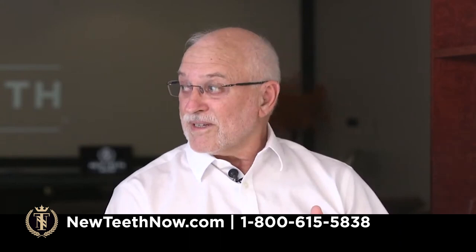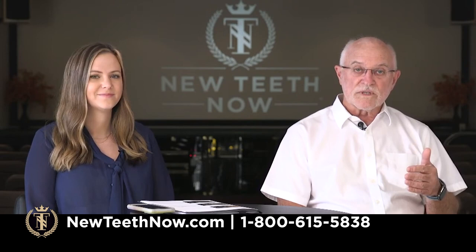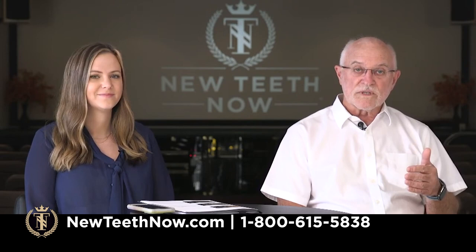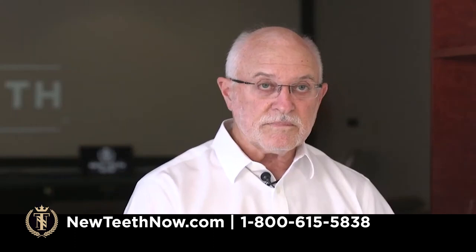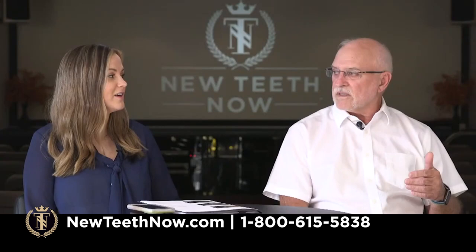Because we advertise nationwide on the internet, we see people coming from all over the country just because we do zygomatic implants. We've actually done these procedures on people from every state, including Alaska and Hawaii. I would never have guessed, when I started doing zygoma implants in 2006 — I went to Canada to learn from a lady oral surgeon by the name of Leslie David, who had learned from the guru Chantelle Malavez in Belgium — that 16 or 17 years later we'd be doing more than anybody anywhere in this country. There's just such a need for it.